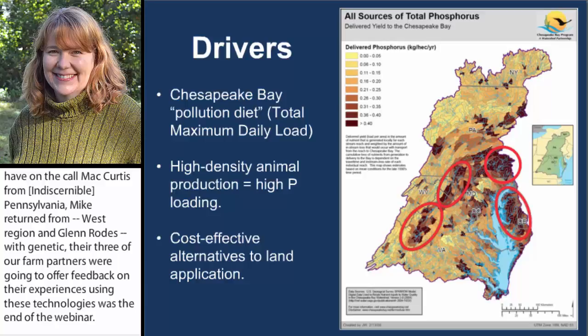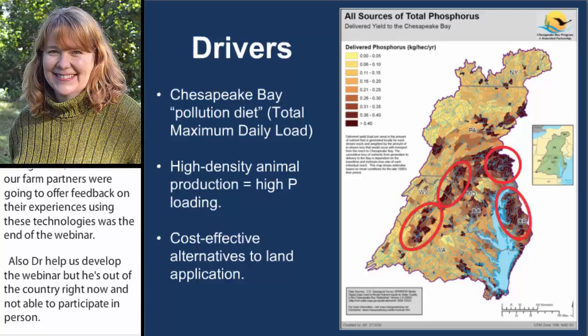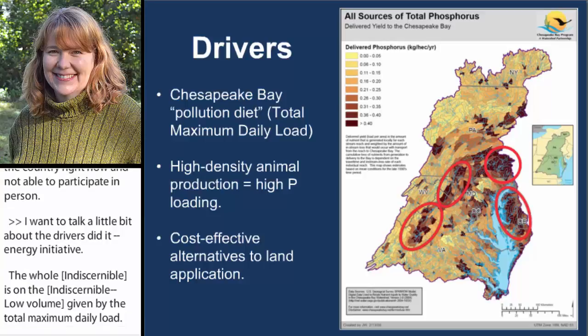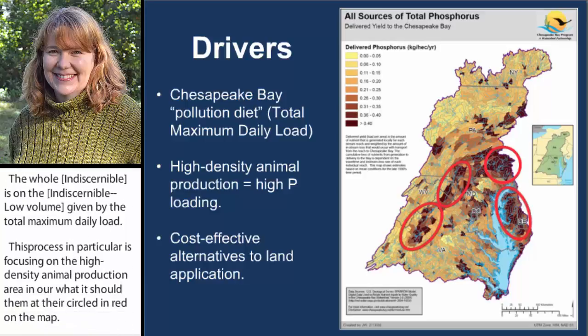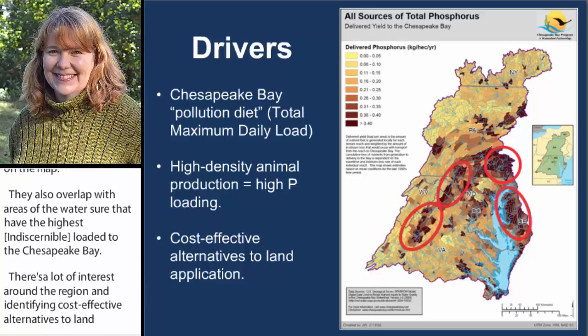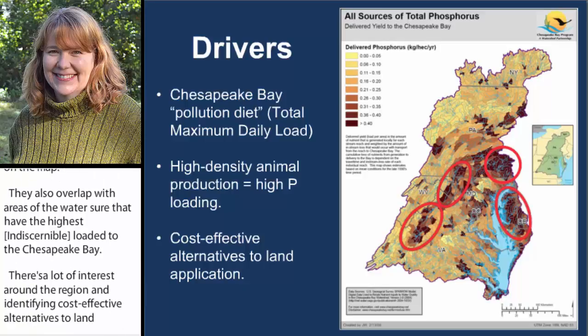I want to talk a little bit about the drivers for the Farm Minority Energy Initiative. The whole Chesapeake Bay region is on a pollution diet, driven by the total maximum daily load. This project, in particular, is focusing on the high-density animal production areas in our watershed, circled in red on that map. They also overlap with areas of the watershed that have the highest phosphorus loading to the Chesapeake Bay. So there's a lot of interest around the region in identifying cost-effective alternatives to land application of excess poultry litter and manure — that's manure and litter produced in excess of what local crops or farm crops can use as fertilizer.